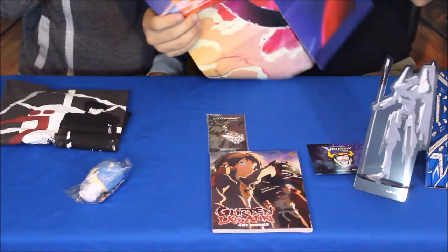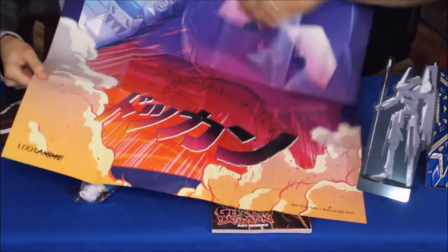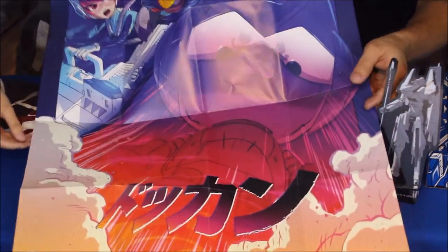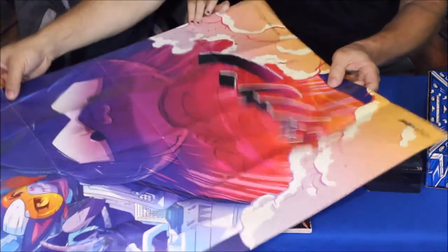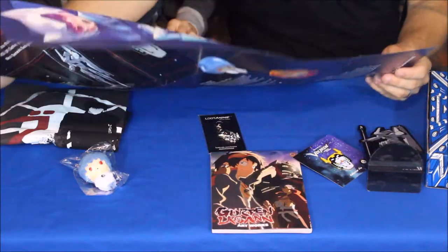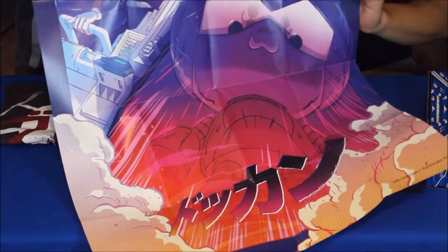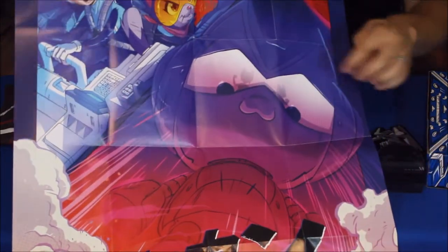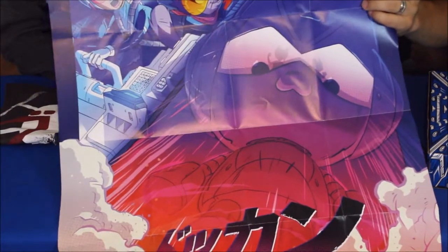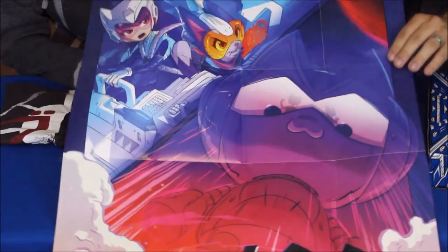Let's get the biggest one out of the way too, because just like the last box we've got the poster, and it takes up a huge amount of space. This one is called 'Rise Up.' You've got a couple of characters in the top corner, and then the big main image, and the generalized idea is about how if you band together you can rise up to the challenges you face.